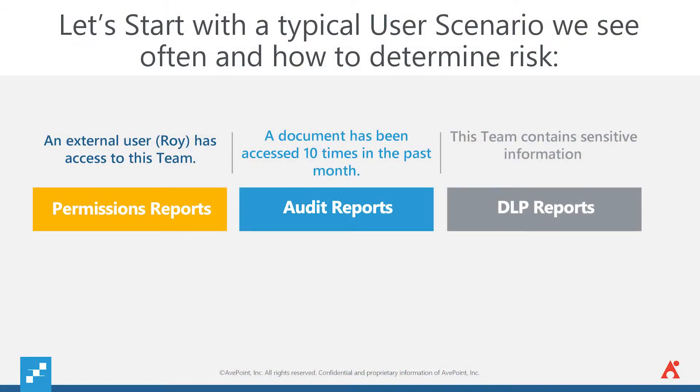So, let's start with a typical user scenario we see often and figure out how we can actually determine that risk. We'll start with an external user — we'll call him Roy. He has access to the team. There's a document in that team that's been accessed 10 different times in the past month, and that team contains sensitive information. So, in order to determine all of the different metadata associated with this use case and to figure out the risk, we're going to need to do a lot of different things and look in a few different places. So, first, to figure out Roy has access to this team, we need to pull a permissions report. And then next, to figure out how often this document has been accessed and in what time frame, we need to create an audit report. And lastly, to figure out if there's actually sensitive data within this document, we need to run a DLP report and pull the sensitivity tags that we've already pre-created. That's a lot of work for such a simple use case.